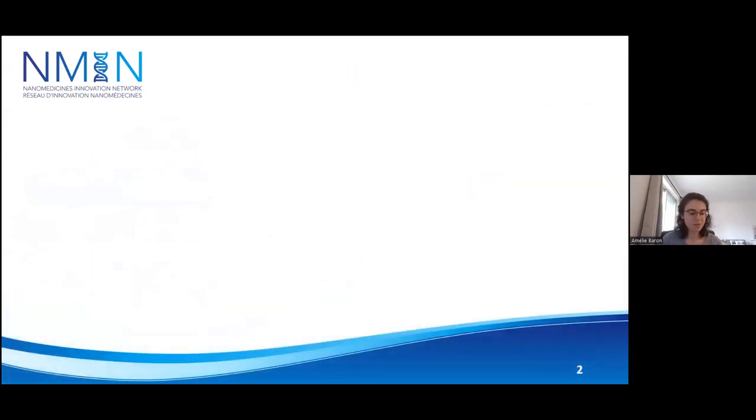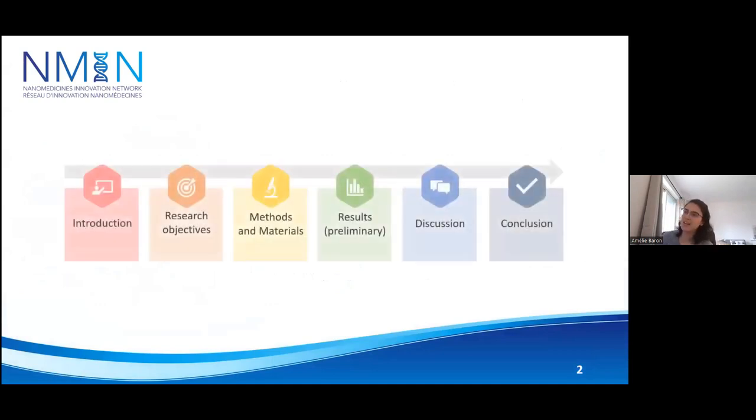My presentation will be divided in six sections. I will start with an introduction on the subject, then present my research objective, then present the method and material. I will proceed with results, discussion, and a conclusion.